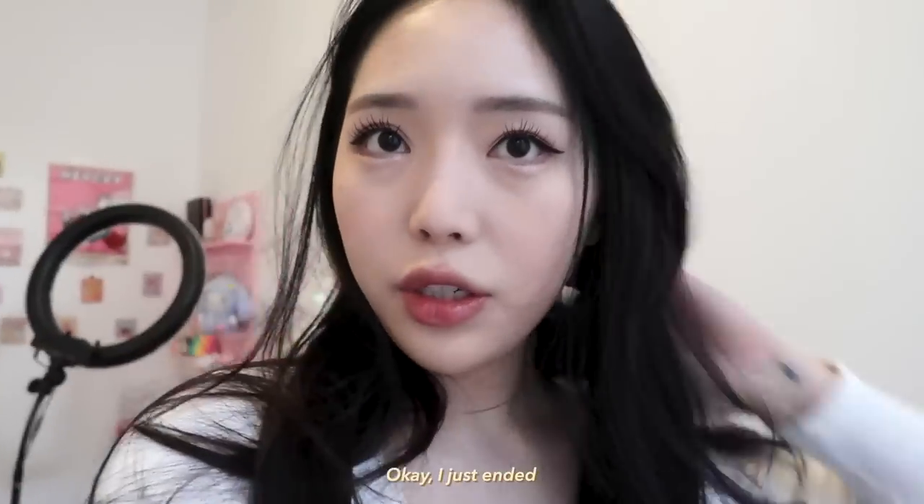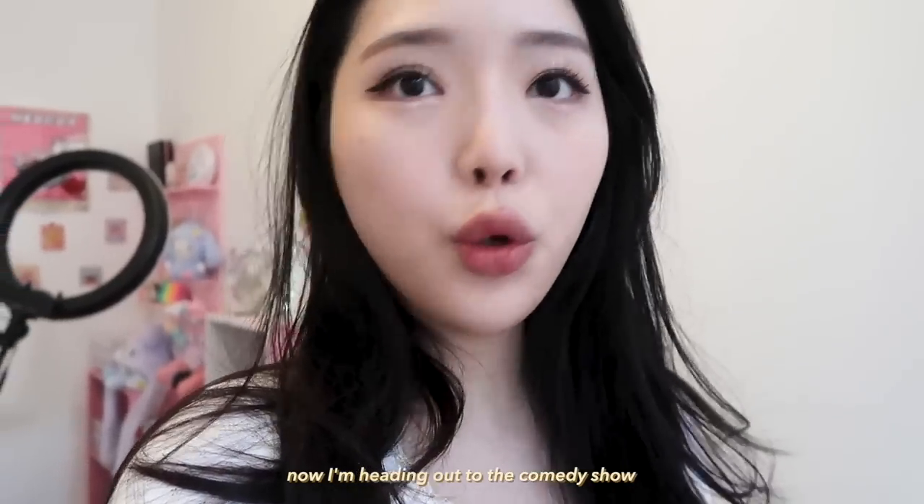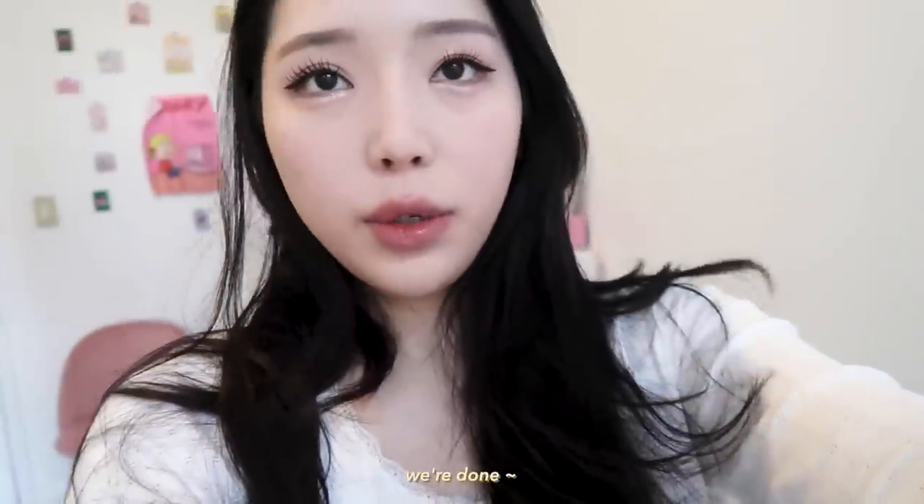I just ended and now I'm heading out to the comedy show or whatever it is — I don't even know where I'm going, but yay, we're done!